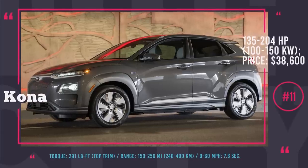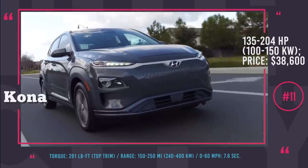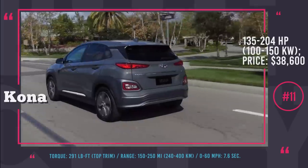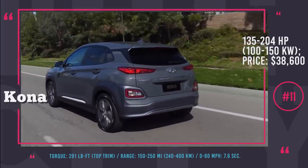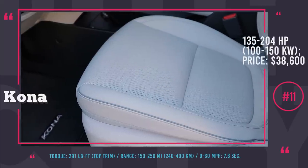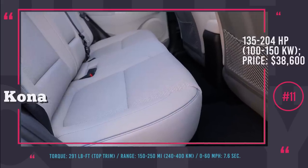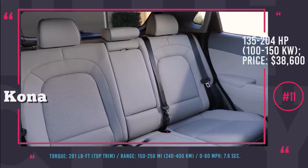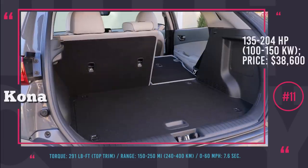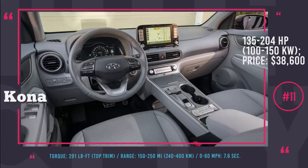Hyundai Kona Electric. This year, Hyundai's Ioniq Electric is joined by the world's first affordable electric crossover — the Hyundai Kona Electric — released in two modifications. The less pricey one gets a 135 hp motor and a 39.2 kWh battery sufficient for 150 miles per charge, while the top trim offers 204 hp and 250 miles of uninterrupted driving. With 291 lb-ft of immediate torque and 0–60 mph acceleration of 7.6 seconds, the top trim provides a real fun-to-drive experience. The interior features plenty of room, heated front seats and steering wheel, optional full leather upholstery, Apple and Android compatible 7 to 8-inch infotainment and a head-up display.